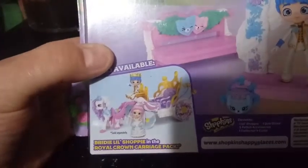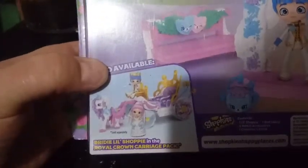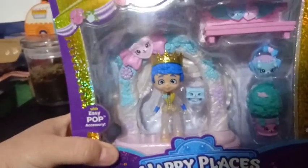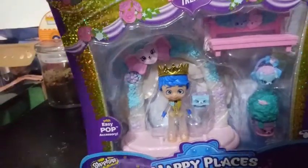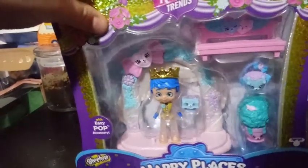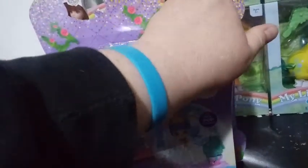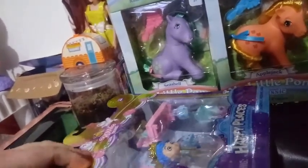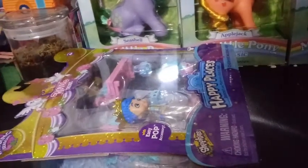Right here it shows Brody Little Shoppy in the Royal Crown Carriage Pack — also available. This is Brody's new groom. They're actually giving her a guy. He's the second mass market boy we've gotten in the Happy Places world. We saw one from the actual Royal Trends — was it Ron and Ruby? He's definitely the royal of the two, because Bridie's been obsessed with getting married but hasn't actually found a groom. What better groom to give her than a royal? So let's go ahead and get him out of his box and take a closer look at all of him and all of the accessories.